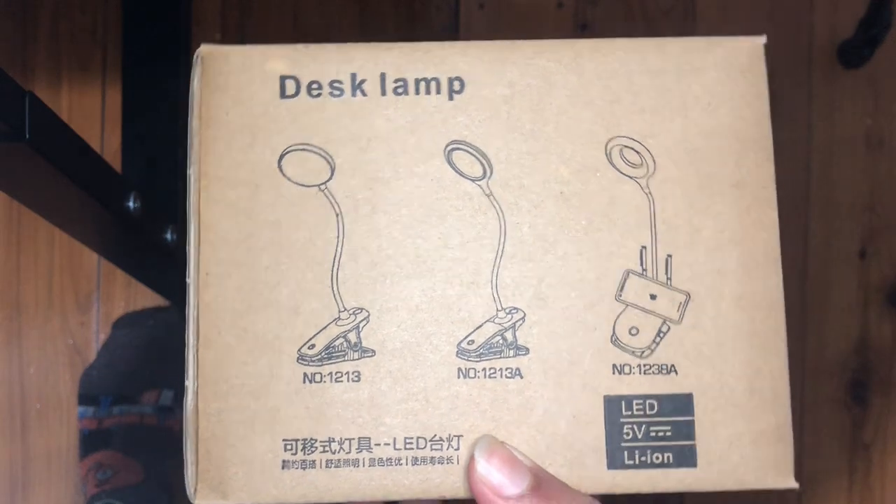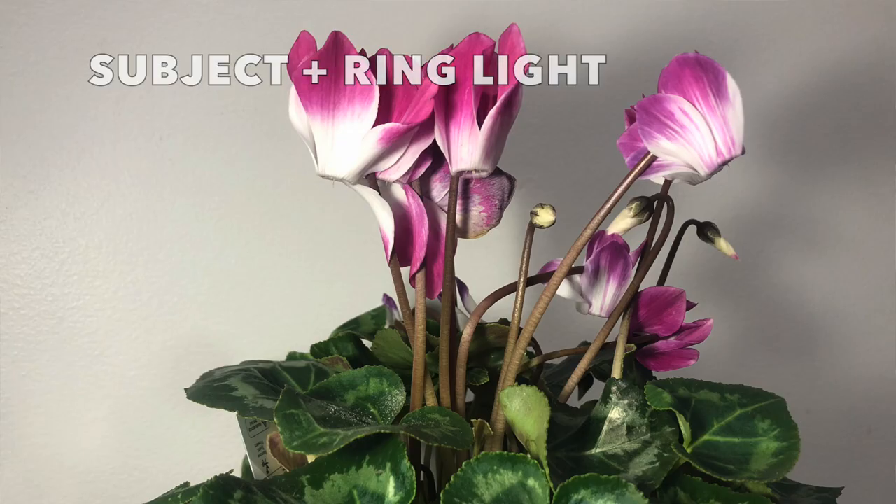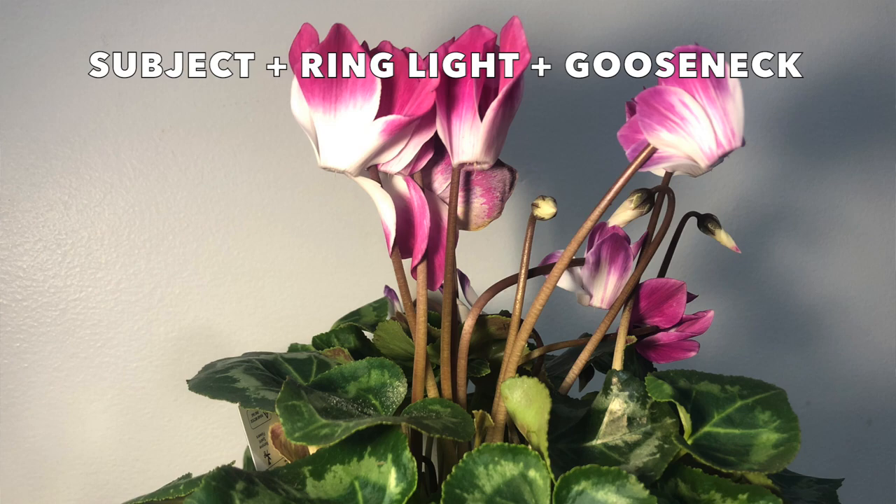This is where the next product comes in — a clippable gooseneck lamp. It is fully adjustable so I can make light come from any angle. And accompanied with my ring light, the results look splendid.